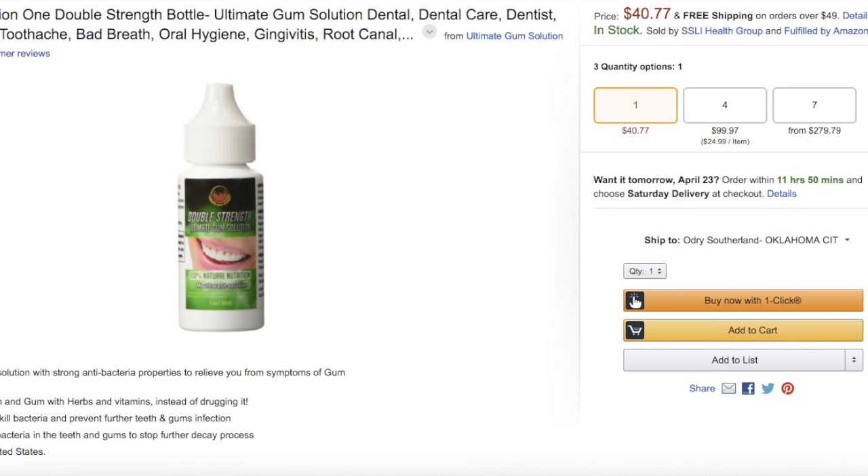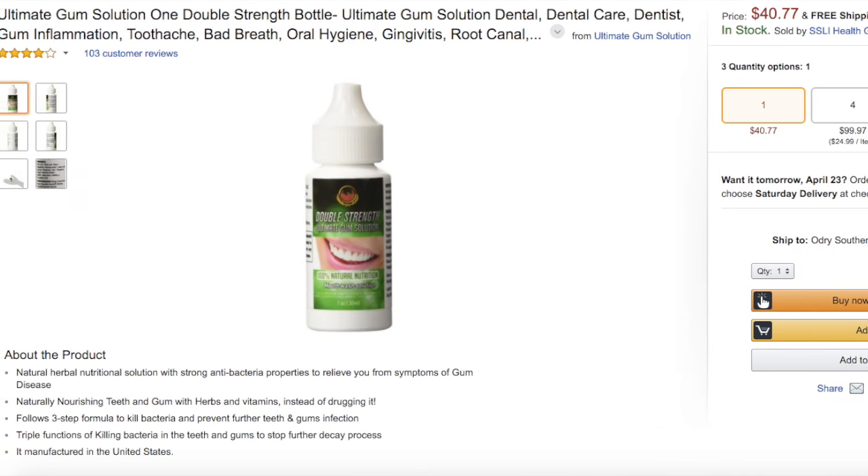I have to be completely honest with you guys — I'm having gum problems. It's not really, really bad, but I have never had gum problems before. And in the bottom teeth, my gums are really swollen. I found this little bottle on Amazon — I didn't buy it yet, but I'll put a picture so you guys can tell me if you've used it before and if I should buy it.